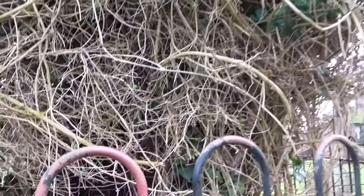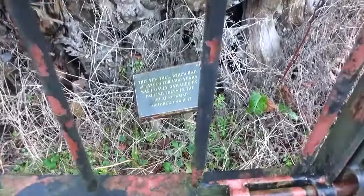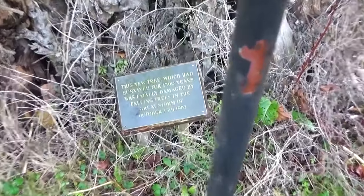North Downs Way — we're going through St Mary's in Chillham. There's a nice yew tree here. The yew tree has survived for 1,300 years, but it was fatally damaged by falling trees in the great storm of 1987.